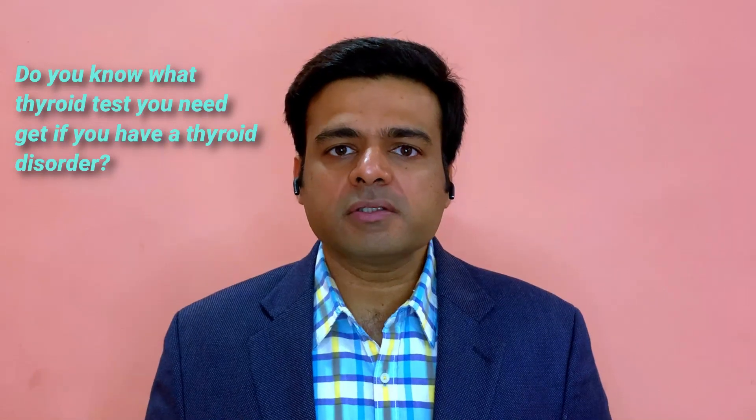Do you know what thyroid tests you need to get if you have a thyroid disorder? This is what we're going to talk about today. Hi, I am Dr. Anshul Gupta. I'm a functional medicine and thyroid expert. I help people reverse their thyroid diseases by making personalized functional medicine plans.